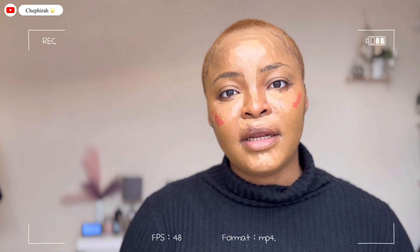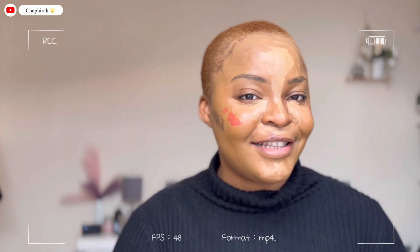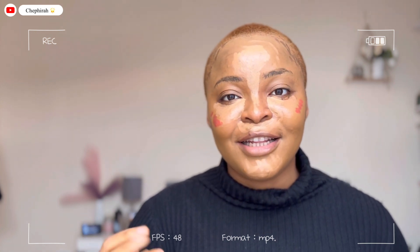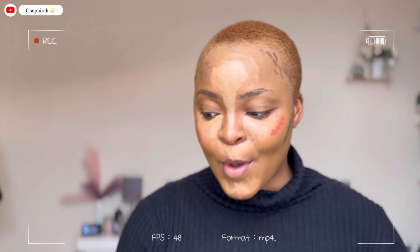I actually feel like my makeup videos don't do so well on my channel, which is why I've not been doing so many makeup videos. But guys, can you prove me wrong with this particular video? I need this video to go viral because I need as much views and subscriptions as I can get. Remember the goal is to get to 1k subs — prove me wrong this time around.